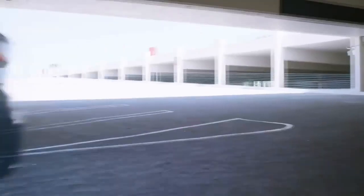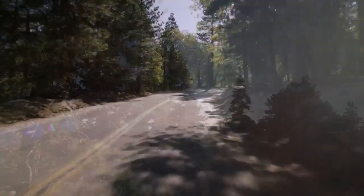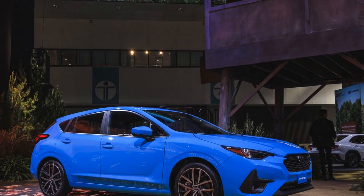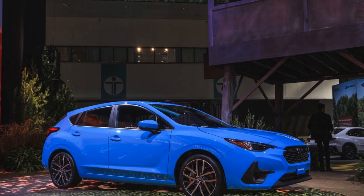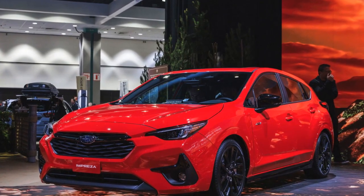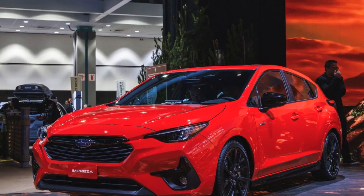6. Versatility — The hatchback variant offers ample cargo space, and the 60/40 split-folding rear seats enhance the car's versatility for those with varied cargo needs. 7. Eco-friendly commitment — Subaru's commitment to sustainability is evident in the Impreza's efficient engines and eco-friendly manufacturing processes.